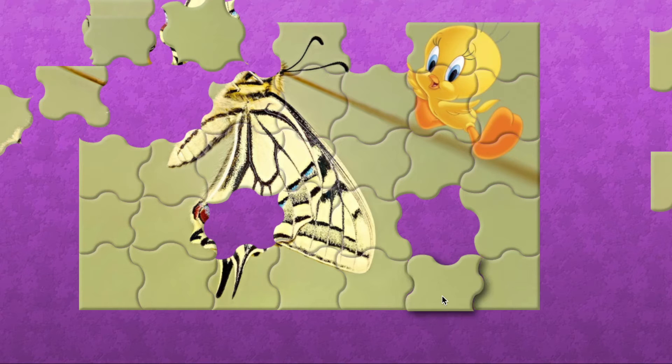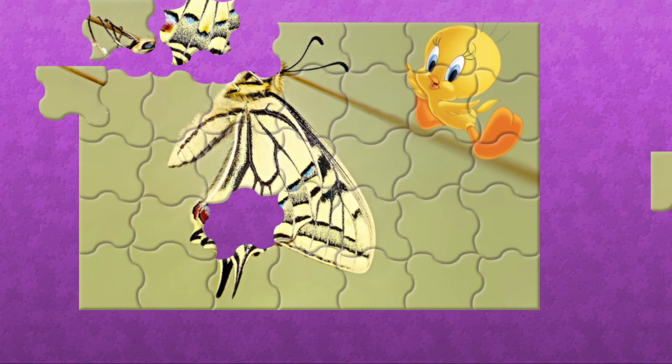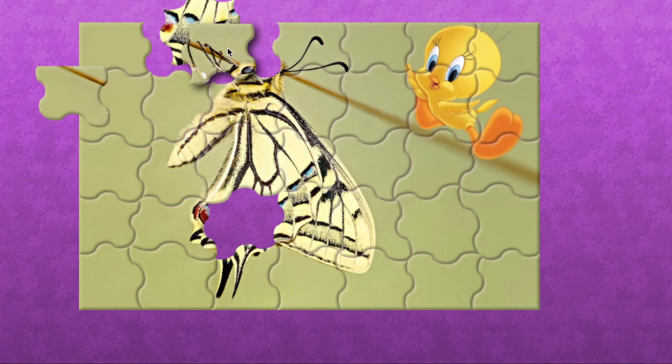Monarch butterflies migrate. What does migrate exactly mean? Migrate means travel far away from your home. So that's what it means. Do you remember the Very Hungry Caterpillar book, Elise? Yes, because we have it. What did that caterpillar eat to become a butterfly?